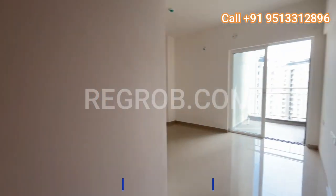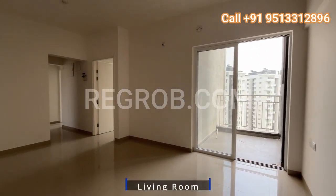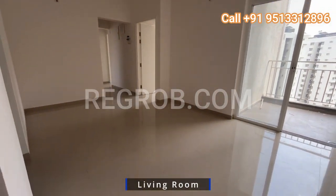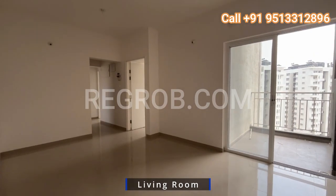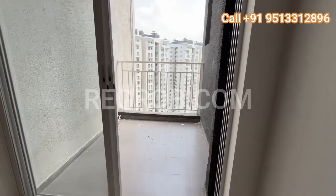As we step inside, we are greeted by a spacious entrance lobby, setting the tone for the elegance that awaits us within. Here we have the heart of the home — the living hall — boasting ample space and a pristine white balcony, perfect for relaxing evenings and enjoying the view.